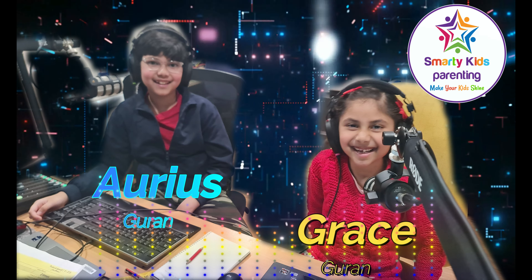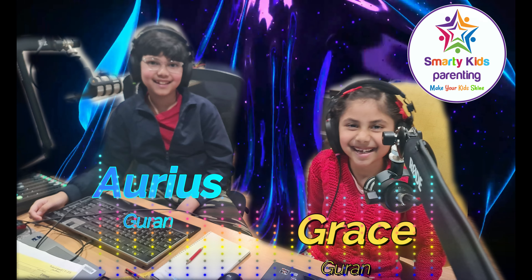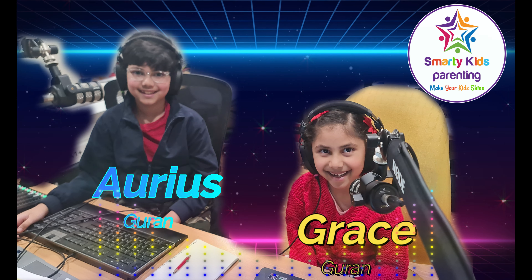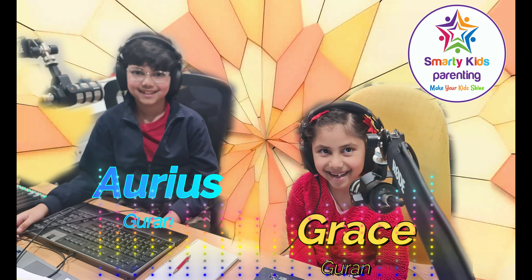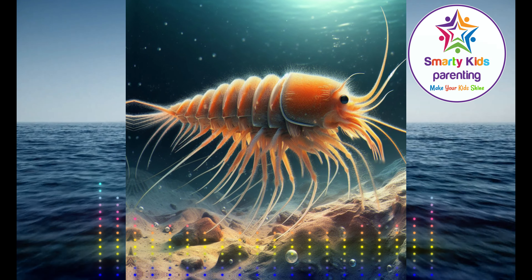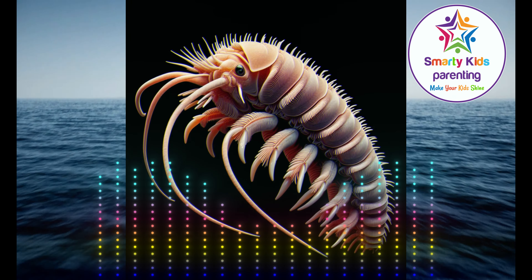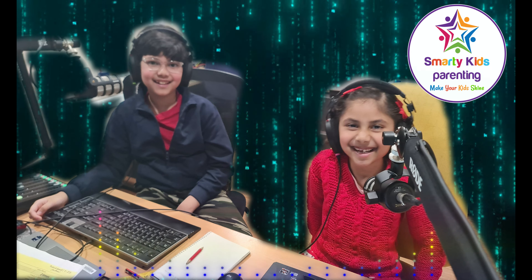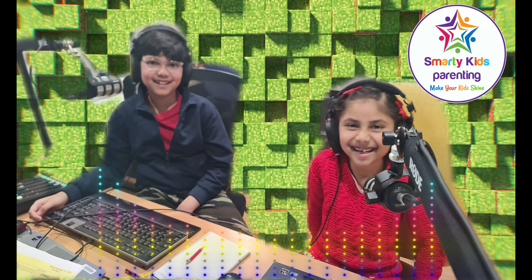What a relief! Now imagine a creature that can live in such extreme conditions — can you guess what it is? Hmm, is it a sea turtle? Not quite. It's actually a tiny little creature called an amphipod. An amphipod — what now? An amphipod. They're tiny little critters that look like shrimps. Oh wow, so no sea turtles then? Not that we know of. But who knows what could be lurking in the deep?